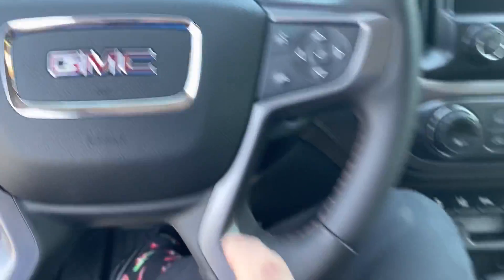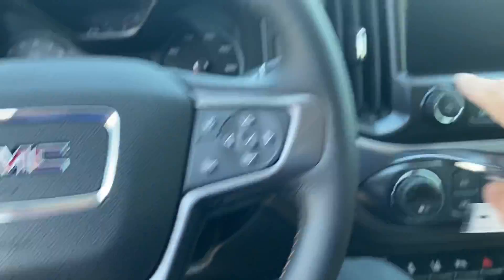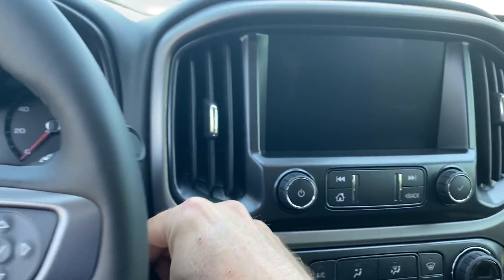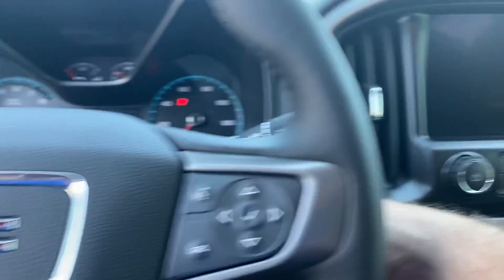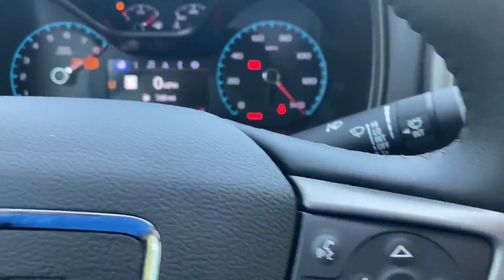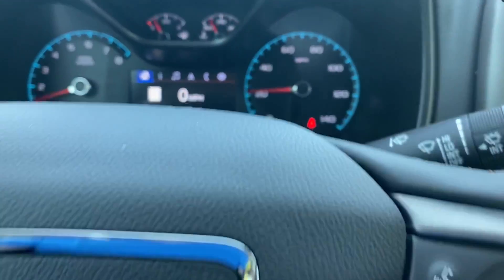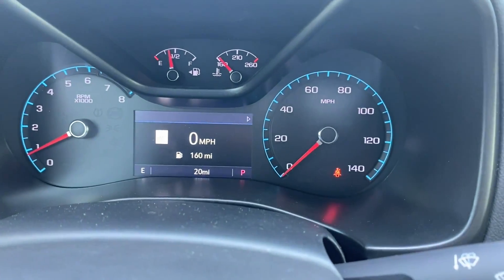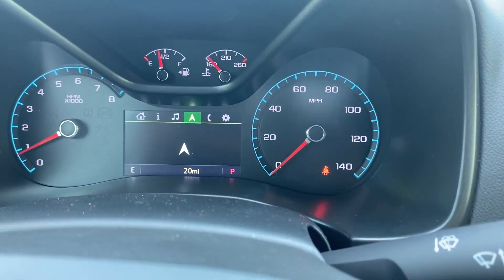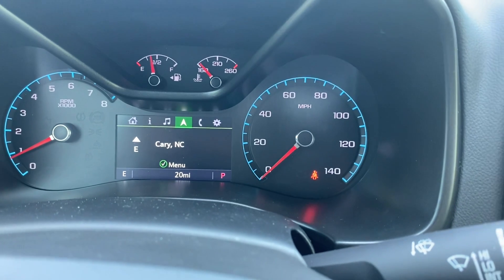I like that you get some metal trim on the steering wheel and metal trim around the nav system there. Let me get the key in and fire it up from the remote start. You can see the reconfigurable digital portion of the dash — there are several different things you can do with that.